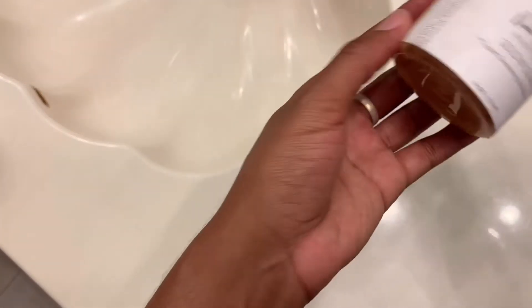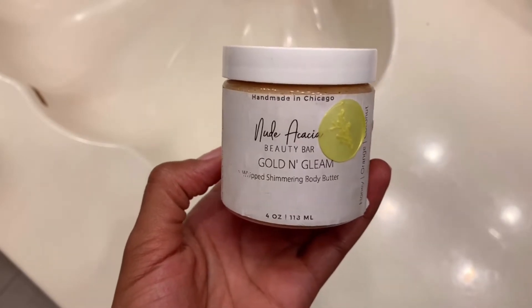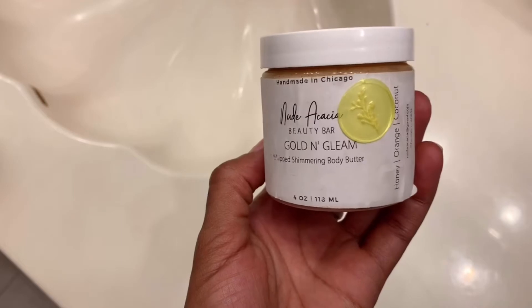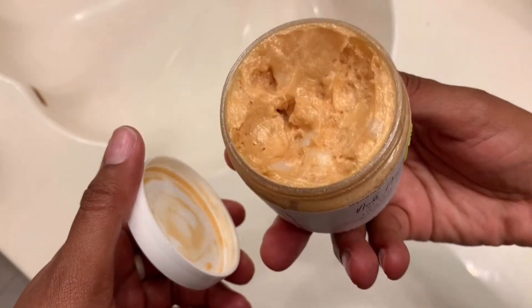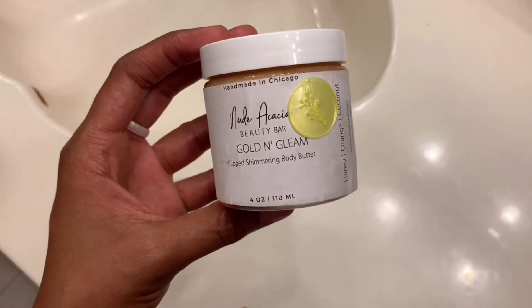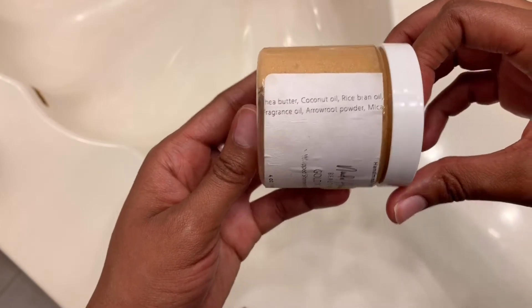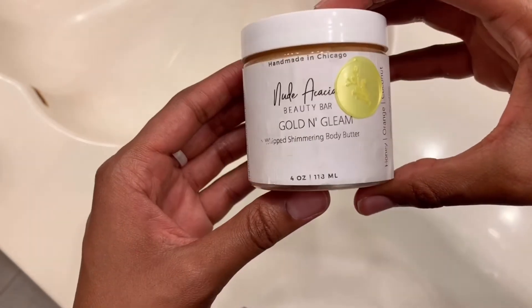One of the new things I got this summer was from a handmade shop in Chicago — gotta give love to my Chicago people, especially black-owned businesses. This is by Nude Acacia and it's the Golden Gleam Shimmer Body Butter. It smells amazing — I wish there was smell-o-vision. It's very glittery and gives your skin a nice shimmer. Put it on, go out in the daytime, let that sunlight hit your skin and you will look fantastic and smell good too. You can find them on Etsy or Instagram: Nude Acacia.